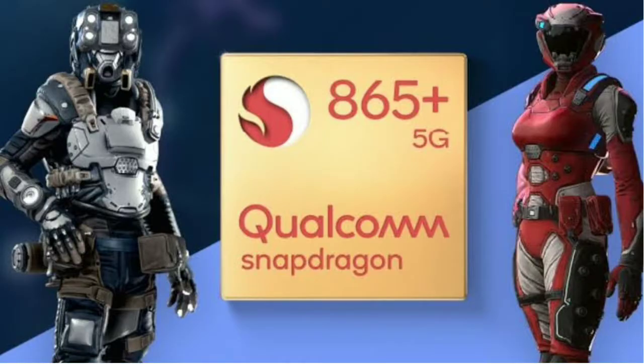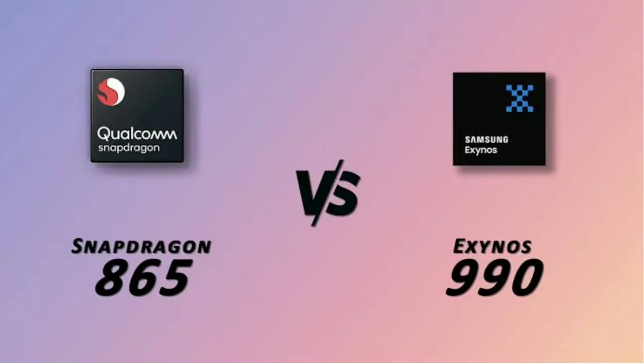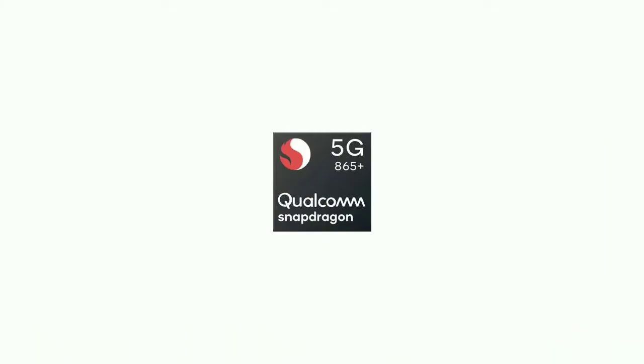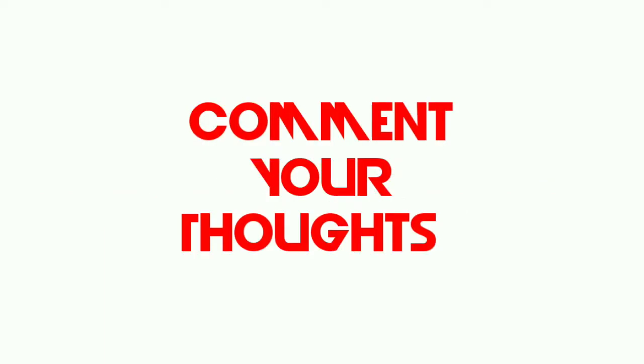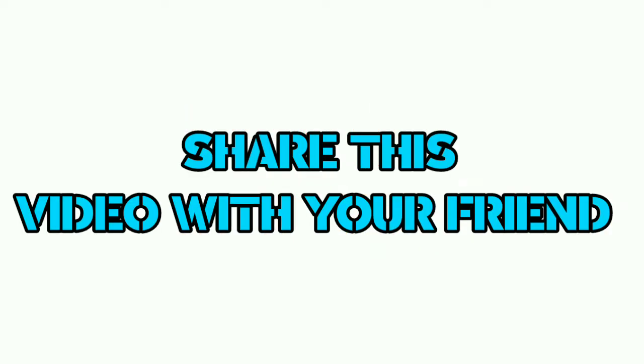For this reason, we will compare both chipsets across these devices. Whether Snapdragon is better or Exynos is better — that's the question. This is an awareness video, so share it with your friends. Please tell us in the comments section. This is Darklight Tech — let's get into this video.